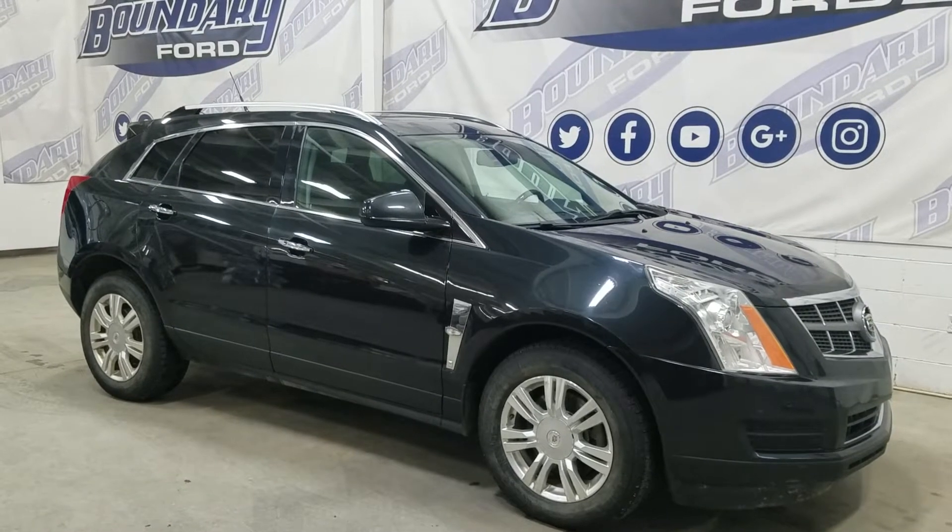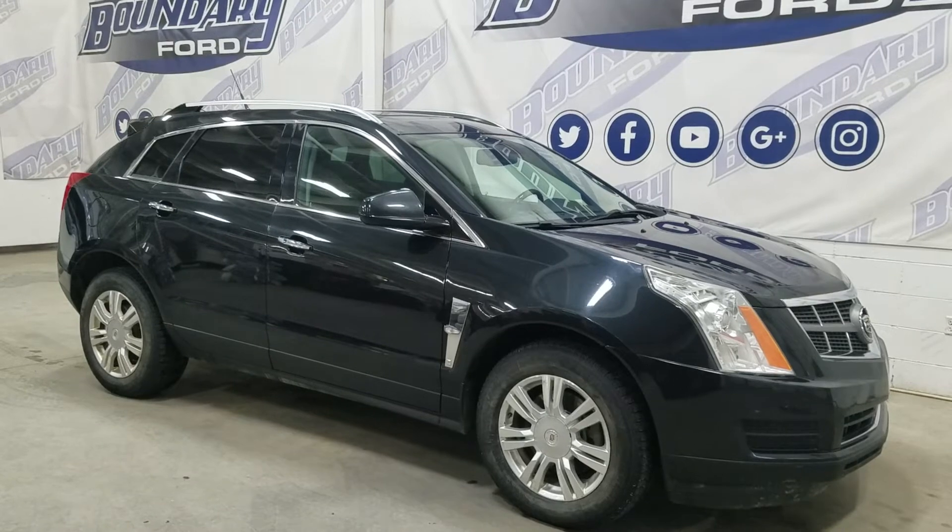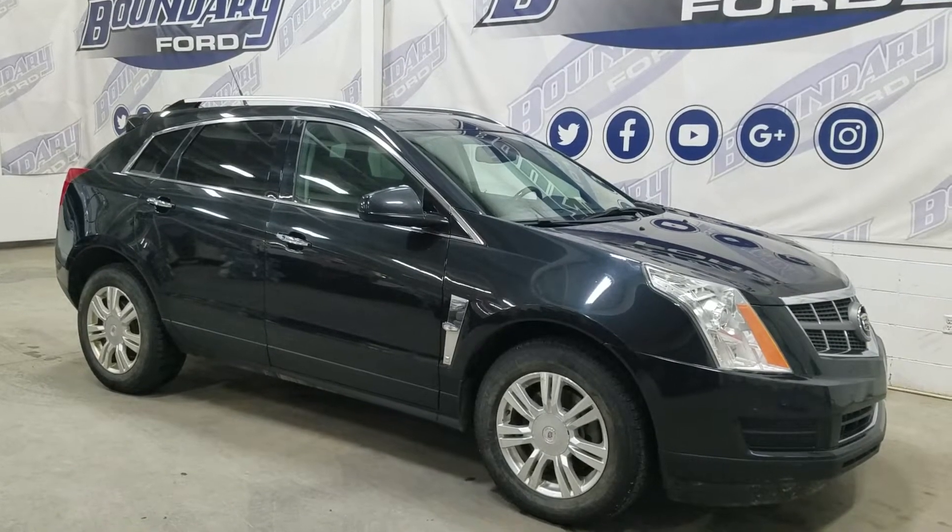Today we're going to tour this beautiful 2011 Cadillac SRX Luxury. The exterior color is black and under the hood is a 3.0L V6 engine paired to a 6-speed automatic transmission.